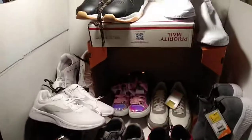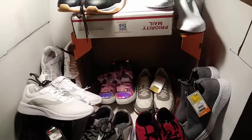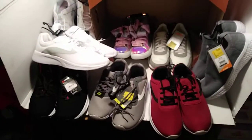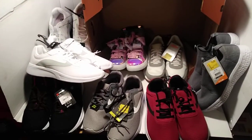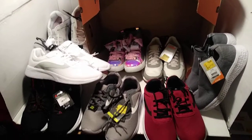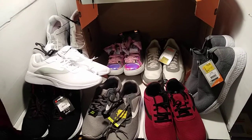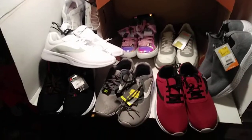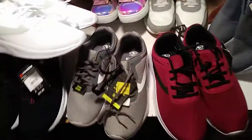Hey everybody, this is Pedro's Finds. I want to show you a few items that I picked up at Walmart clearance. I have sneakers — a bunch of sneakers. This is just a few of them. I have plenty more, but I didn't want to show them all out — I would need a way bigger table. Let's go down the line and show you here.